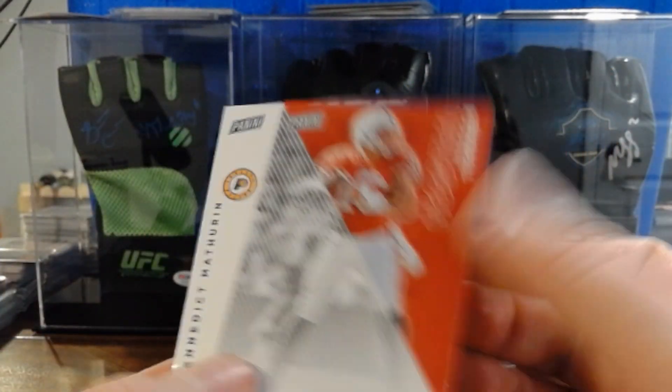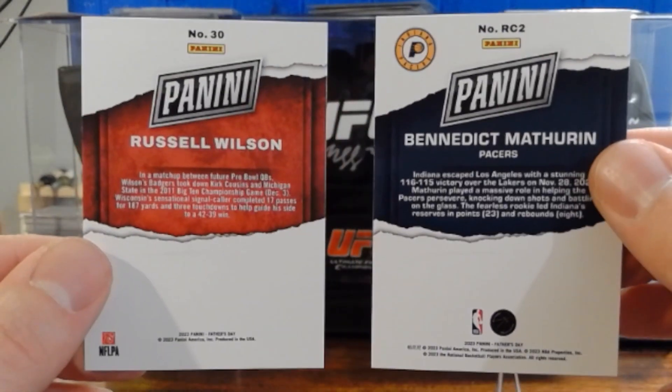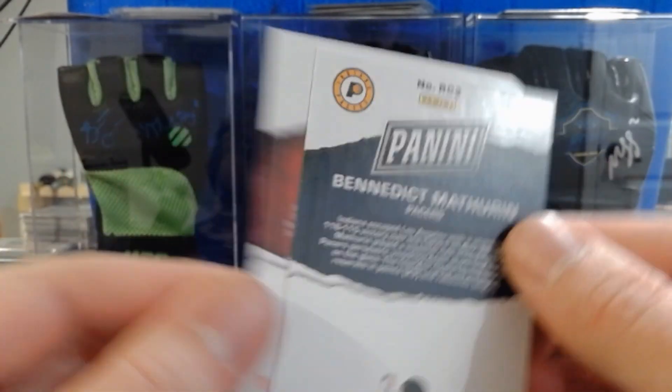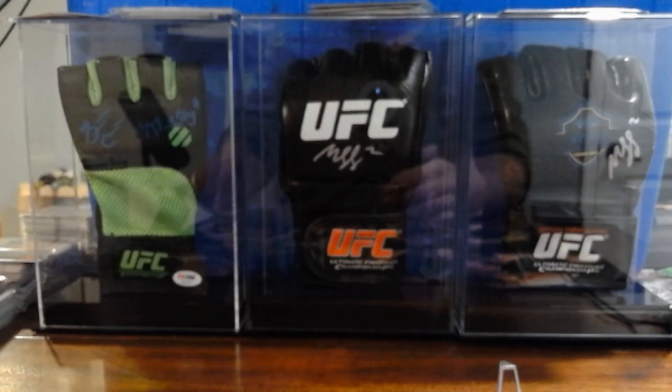I don't know these guys, but maybe you do. It doesn't look like there are serial numbers or parallels on them, but we'll get these shipped out in the mail tomorrow. Hopefully we'll get something better on the next one — thanks for watching, and I hope you enjoyed opening up this Father's Day pack. See everybody!